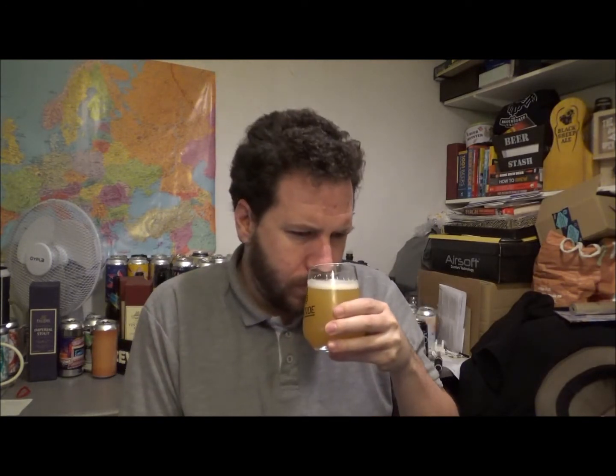Getting a big, juicy pineapple chunks aroma. Really citrusy, tropical fruit notes everywhere. A bit of orange peel going on I'd say. But it smells delightful, really juicy.